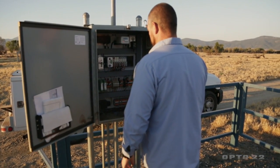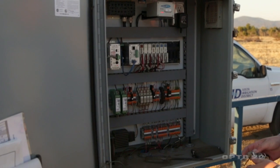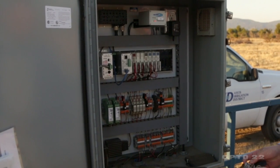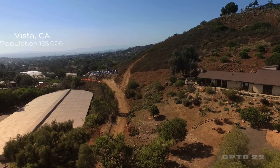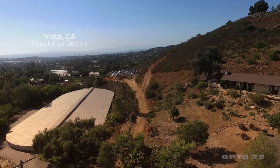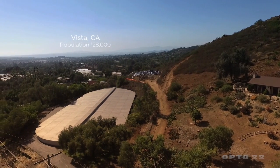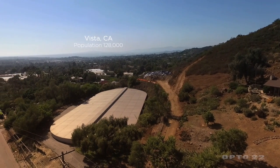Currently, the Vista Irrigation District has two sources of water. We have our own local supply at Lake Henshaw, and the other we get from the State Water Project in Northern California, as well as the Colorado River. Over the years, the Vista Irrigation District has had to adapt to meet the ever-changing needs of a growing population within the community of Vista. The district currently serves a population of approximately 128,000 people.